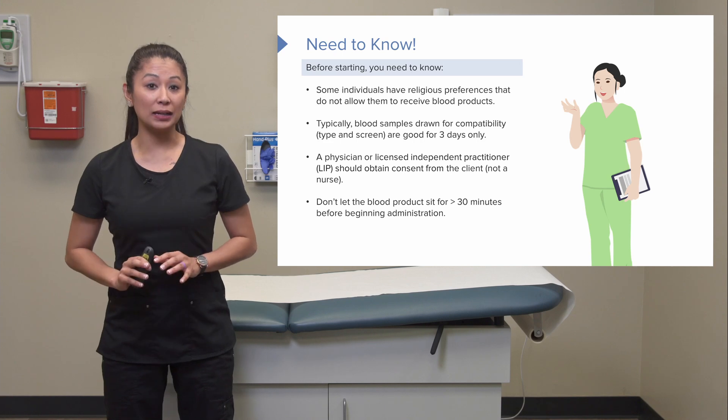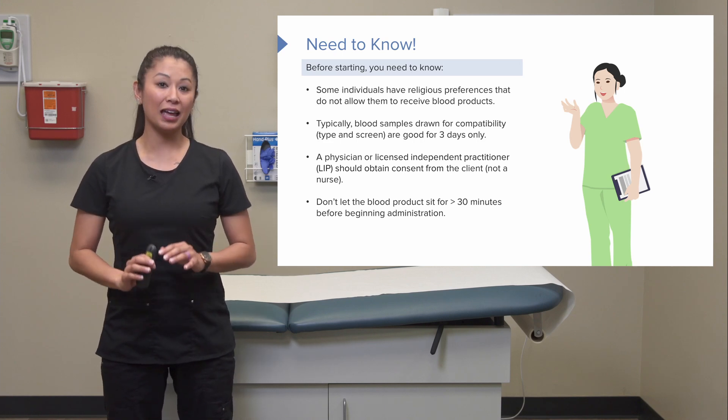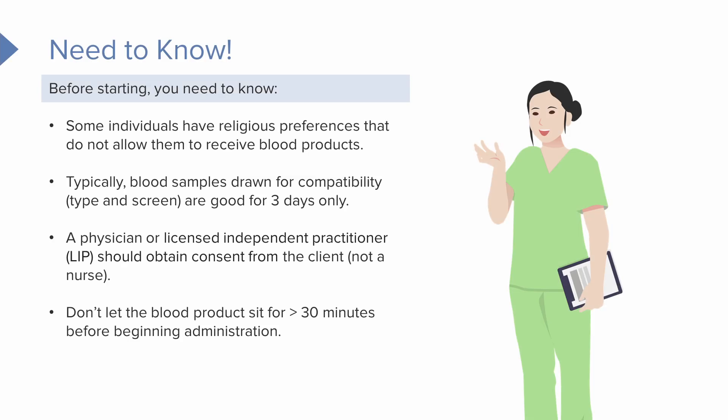Once you're ready to transfuse the blood, do your best not to let the blood products sit for more than 30 minutes before beginning administration. Get everything ready — your equipment, your vital sign machine — and prep the patient before you go to the blood bank. Once you're ready to infuse, note that the blood must be completely infused within four hours.